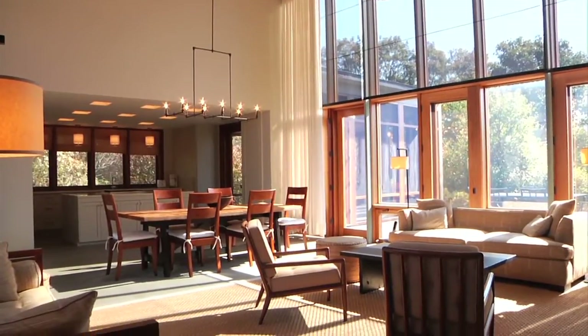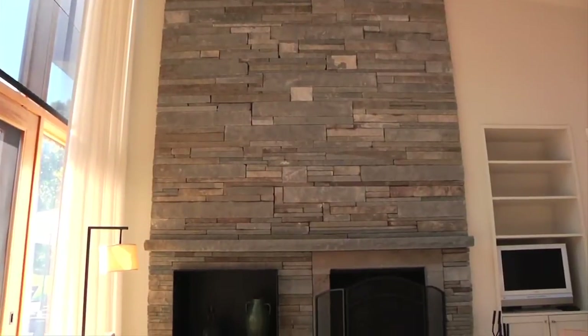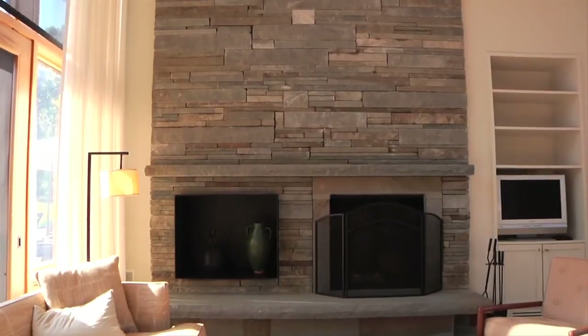With its open living and dining areas, plus a gourmet kitchen with a large cooking island, the great room has stone floors throughout. And the stacked flagstone fireplace from floor to ceiling is in itself a work of art.